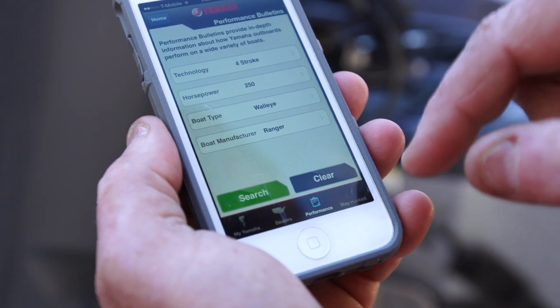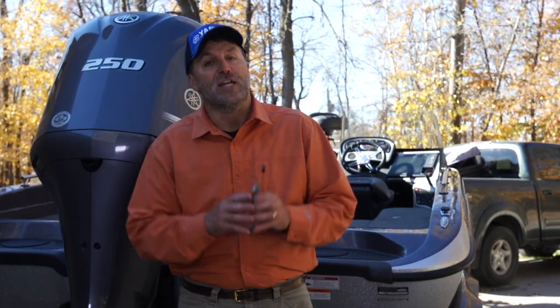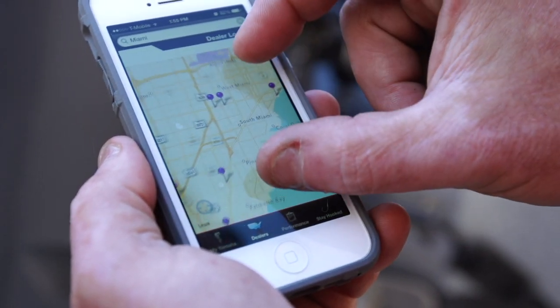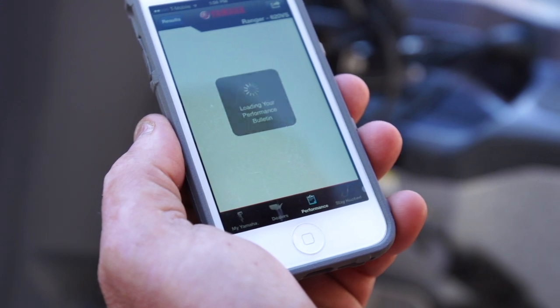Once I enter in all my Yamaha outboards, I can retrieve information on warranties, even review break-in procedures. But the feature I use most is the maintenance schedule for each of the outboards I've entered. This app also helps me find authorized Yamaha dealers in the area, which is a big help when I'm at home or on the road.